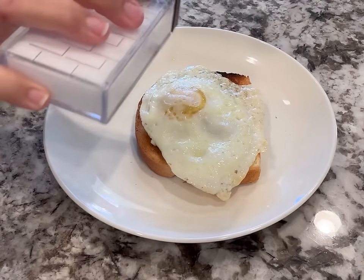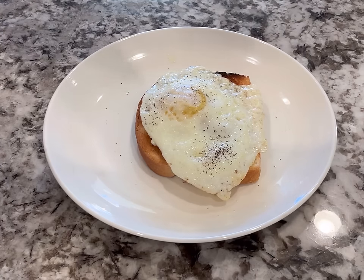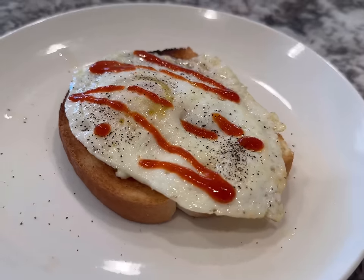For the other couple of days, I just did a really simple fried egg on toast with salt, pepper, and some hot sauce. Of course I add hot sauce to everything. This is a really surprisingly filling and satisfying breakfast.